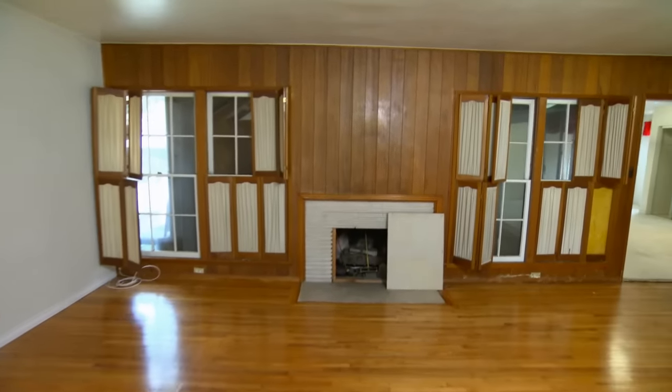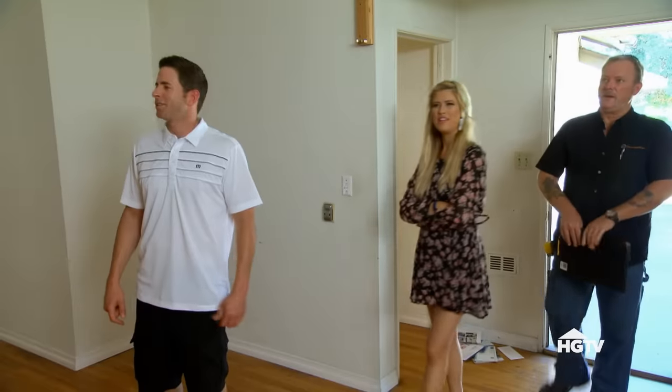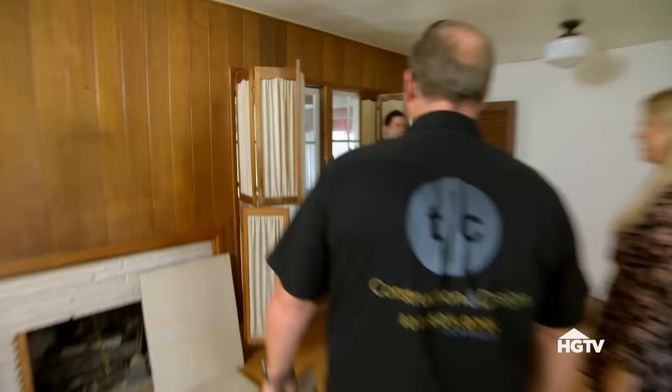This is the living room. It's kind of weird that the fireplace is in the middle of all that wood paneling. They have like blinds on top of blinds — these are just weird.